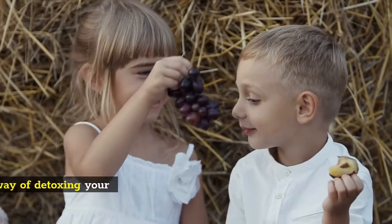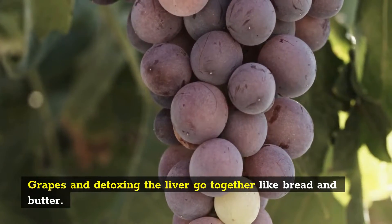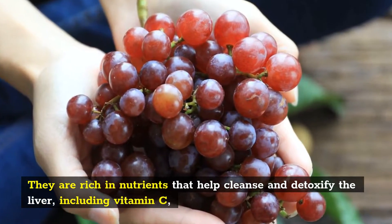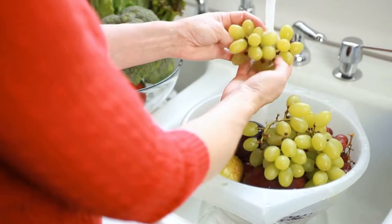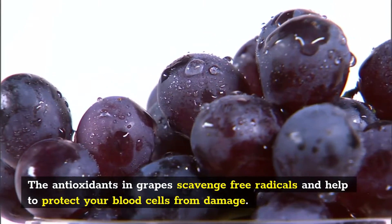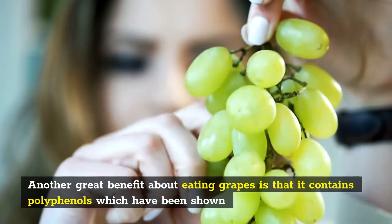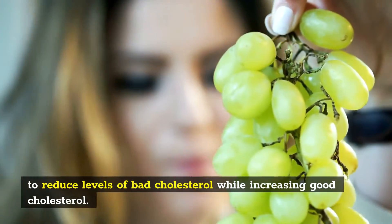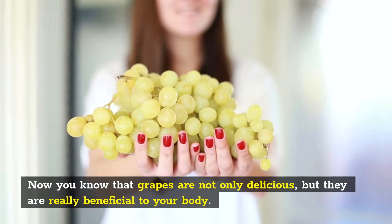Number 4: Grapes. Another sweet, delicious and effective way of detoxing your body. Grapes and detoxing the liver go together like bread and butter. They are rich in nutrients that help cleanse and detoxify the liver, including vitamin C, potassium, magnesium and selenium. Grapes also help to detoxify your blood — the antioxidants in grapes scavenge free radicals and help to protect your blood cells from damage. Grapes also contain polyphenols which have been shown to reduce levels of bad cholesterol while increasing good cholesterol. Now you know that grapes are not only delicious, but they are really beneficial to your body.